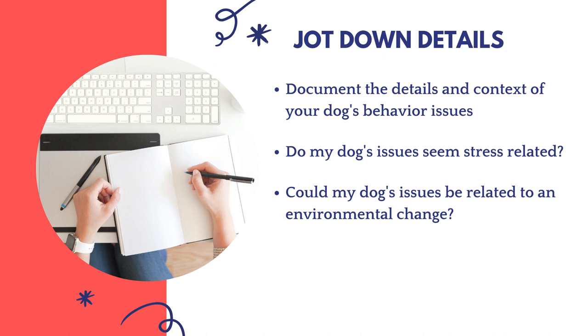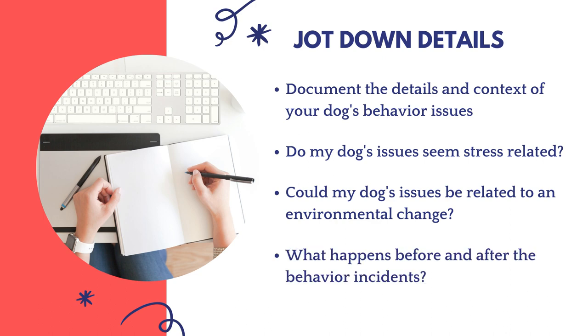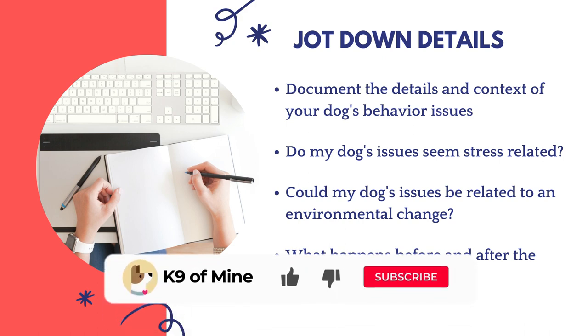Could my dog be responding to an environmental change? If you've recently had an additional family member move in or relocated to a new city, these environmental changes can build anxiety in your dog and affect behavior. Also track what happens before and after the problem behavior. For example, an older dog displaying aggression towards a new puppy — is the puppy being rude and invading the older dog's space? Observe and record what's happening when you zoom out from the specific behavior incident.